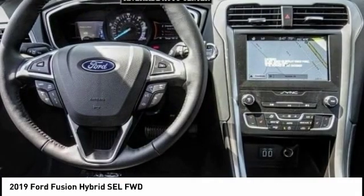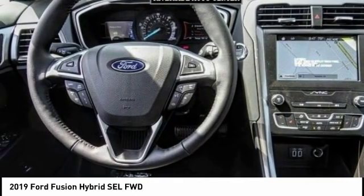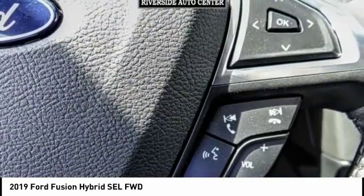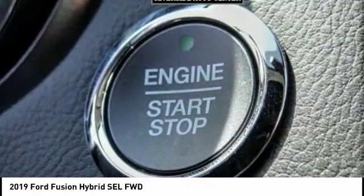Remote engine start, backup camera, navigation system, anti-lock brakes, driver airbag, Bluetooth, air conditioning, alloy wheels, cruise control, power windows.